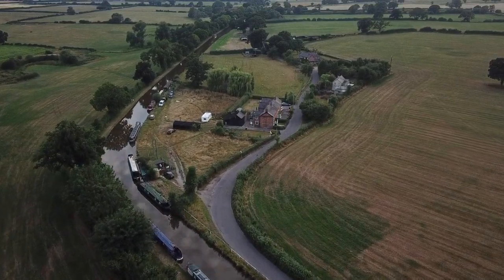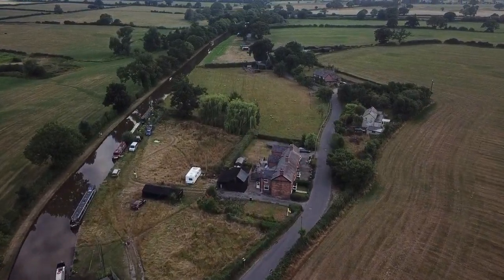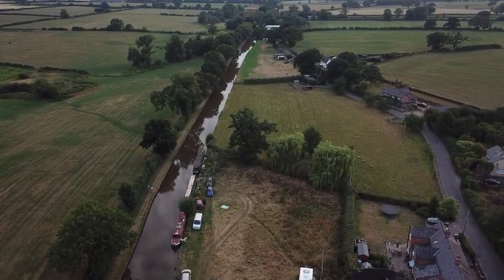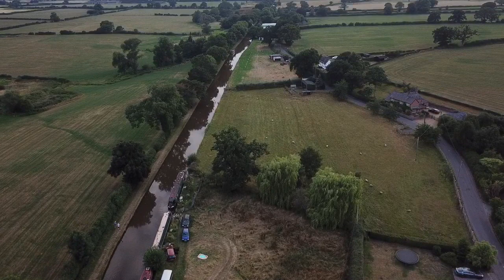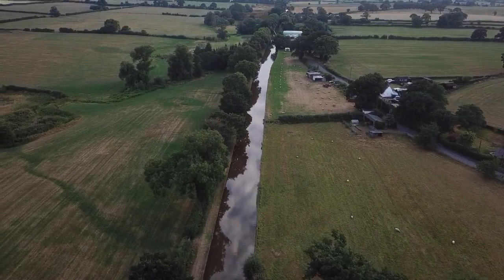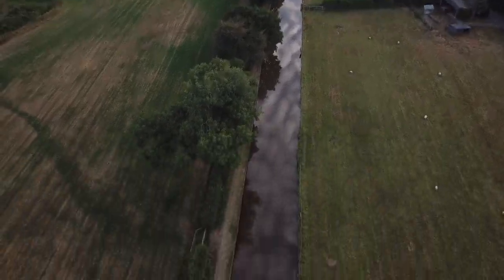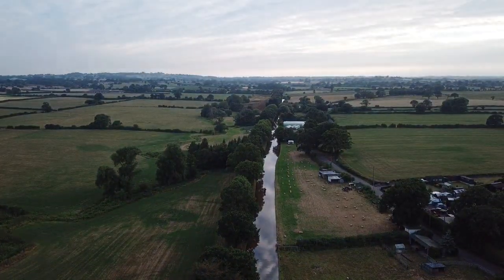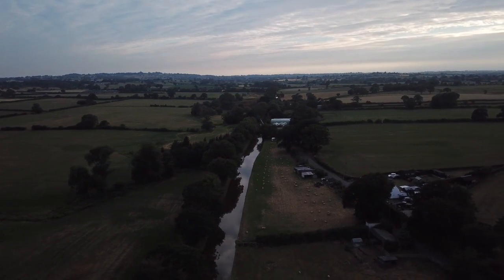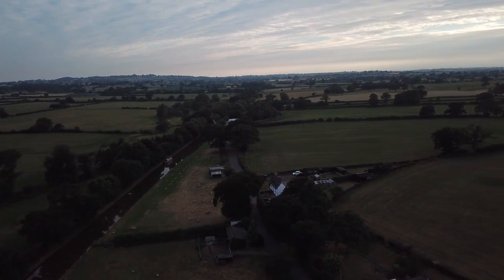Right, go forward a bit. Beautiful. It's lovely when you're following the canal from here. How good are drones? You just cannot beat what you can do. Stop there and put the gimbal up a bit. Wow, goes on for miles. Right, let's do it all the way round now. Go on, come on - where do you come around here?